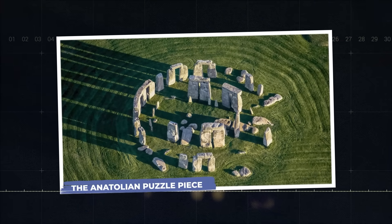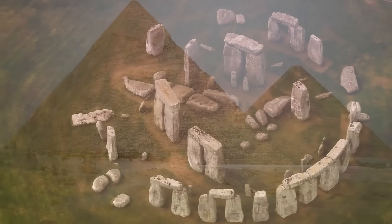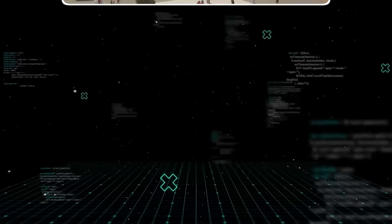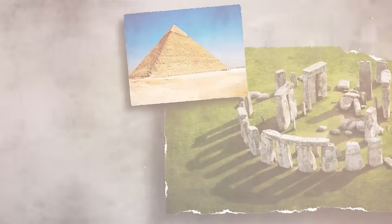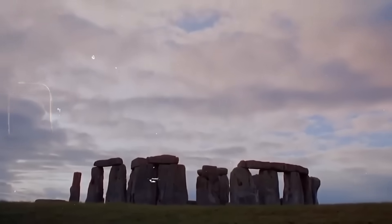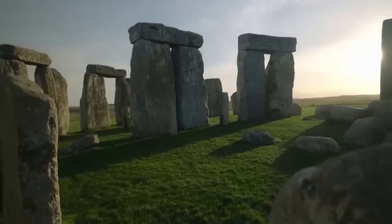When you have a mystery as profound as Stonehenge — with its astronomical alignments and incredible engineering — it's only a matter of time before people start looking for connections to other ancient wonders. For decades, fringe theories have tried to link Stonehenge to the Great Pyramids of Egypt. Both are architectural marvels built by ancient cultures with an uncanny precision and a deep understanding of astronomy. The Great Pyramid of Giza is aligned almost perfectly with the cardinal directions, while Stonehenge is famously aligned with the solstices. Could there be a shared ancient knowledge that spanned thousands of miles? For a long time, this was dismissed as pure fantasy.